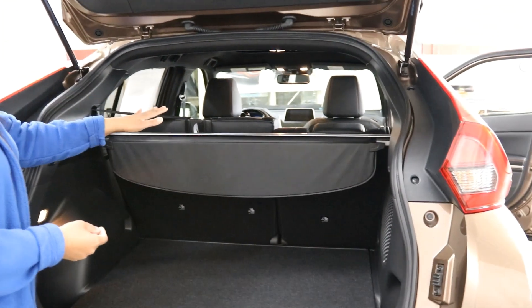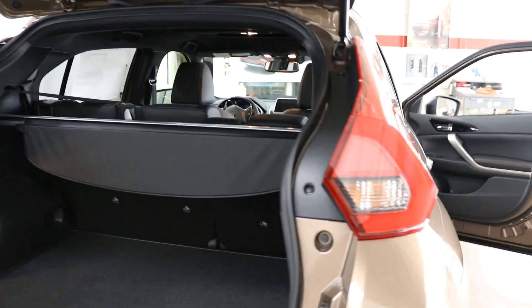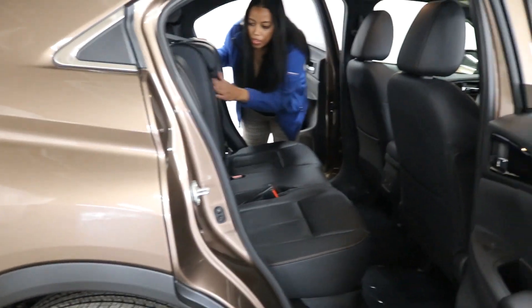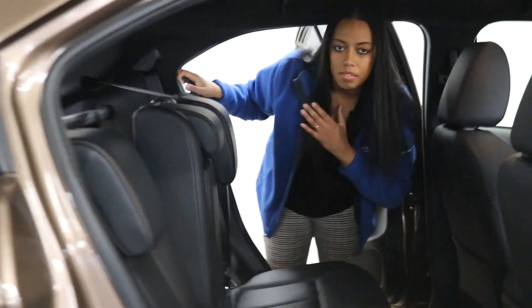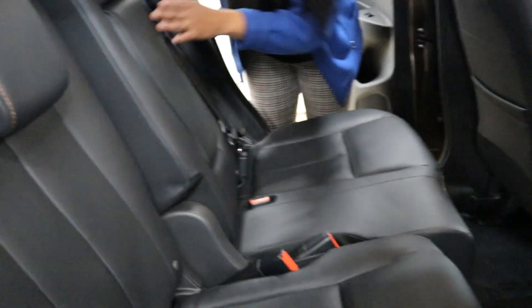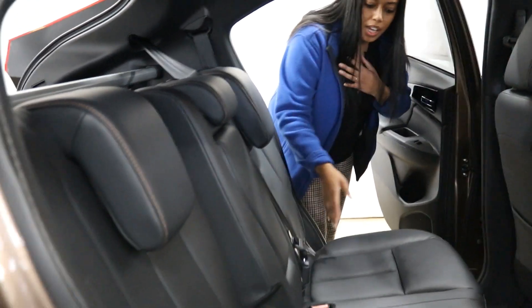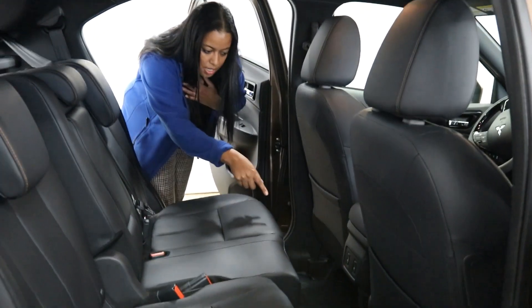These seats fold down as well for your convenience. Moving to the back interior, you get lots of comfort — the ability to recline the seats and push and slide. Whether you're tall or short, you get your centre armrest. And with the SEL Touring you also get heated seats for the back passengers, with the buttons down here.